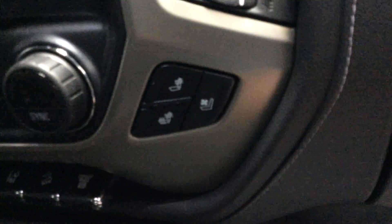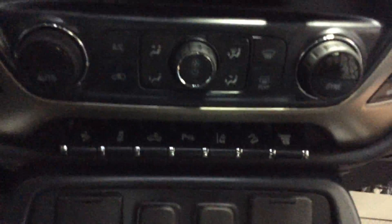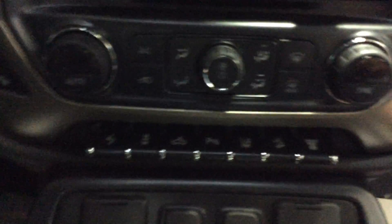Both the driver's and passenger seats are heated and cooled front seats, besides the dual automatic climate control. And then as far as the radio, it's got the IntelliLink radio system.